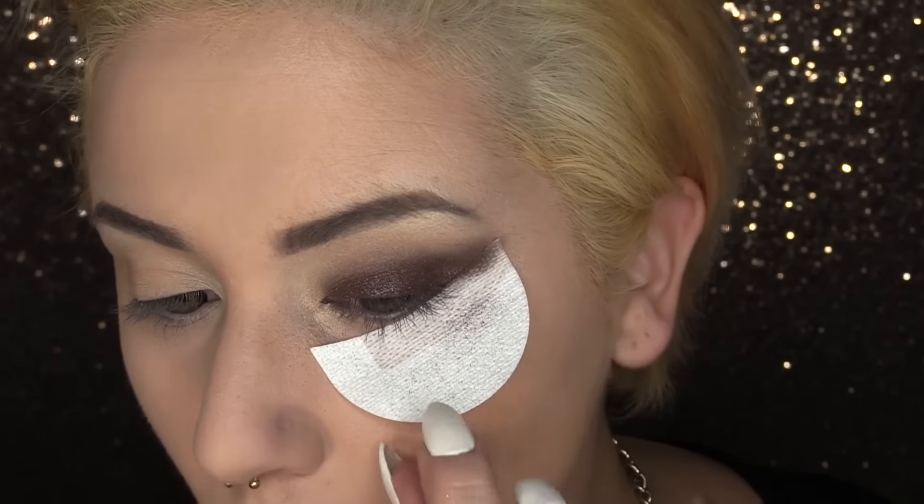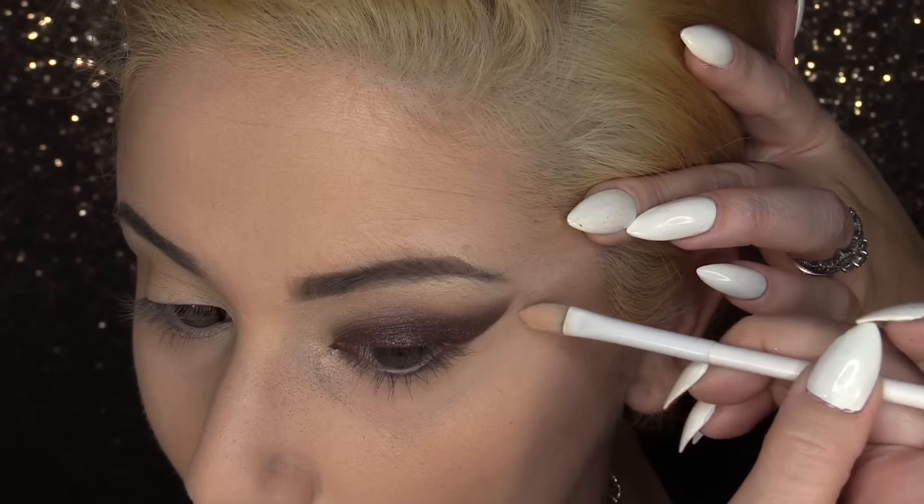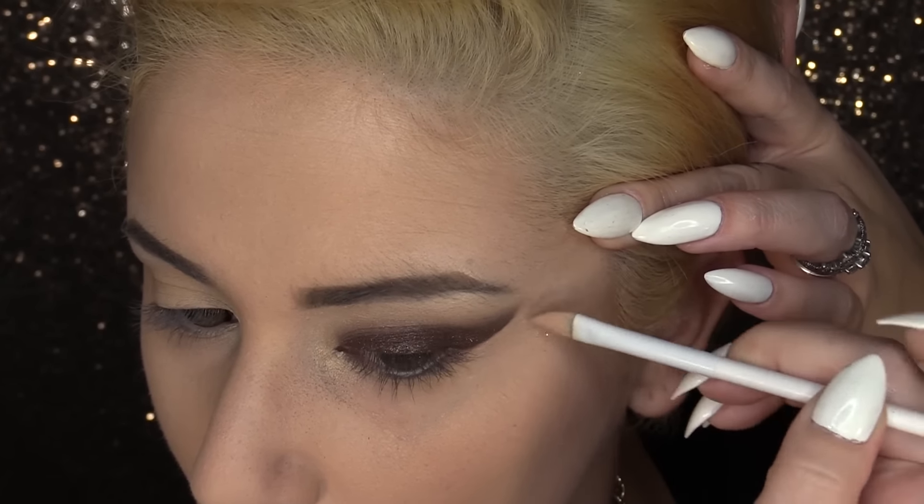That's too much shimmer — said no one ever. Now we're going to begin removing our shadow shield, and I'm just cleaning up my lines with a small concealer brush.